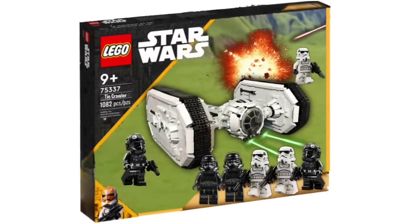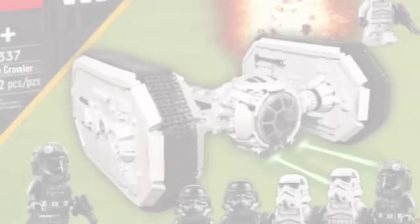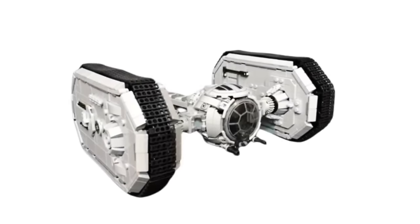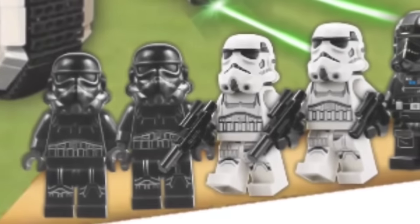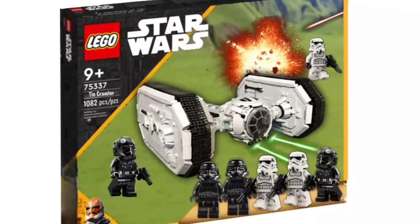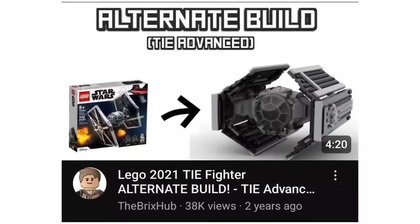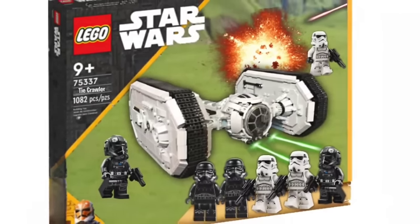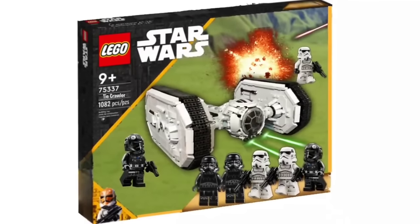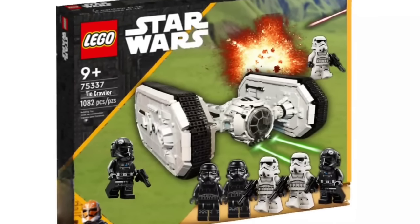That is the TIE Crawler, though ignore the piece count of 1,082 as it's inaccurate. This set is amazing because it's from Legends and it's Imperial-based. The TIE Crawler build looks really polished — a great upgrade to the original set. The minifigure selection is great with two Shadow Troopers, two Stormtroopers, and one special TIE Fighter pilot. It'd be cool if that pilot had something unique to signify he's a TIE Crawler pilot, since TIE Crawlers are basically a rolling tank on the ground.